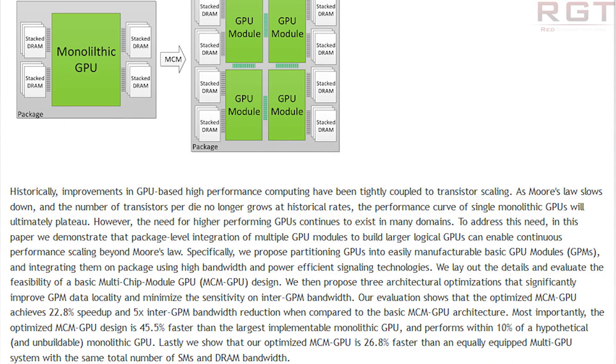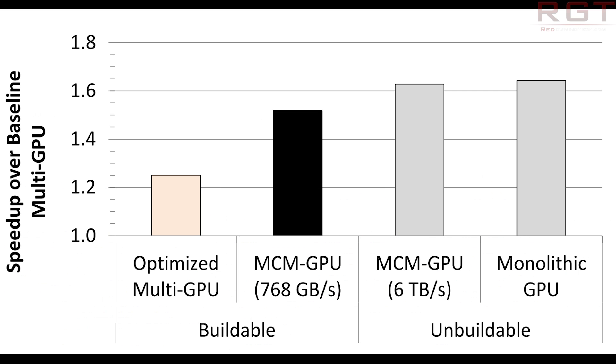I'll quote the NVIDIA MCM research paper verbatim: 'Most importantly, the optimized MCM GPU design is 45.5% faster than the largest implementable monolithic GPU, and performs within 10% of a hypothetical and unbuildable monolithic GPU. Our optimized MCM GPU is 26.8% faster than an equally equipped multi-GPU system with the same number of total SMs and DRAM bandwidth.'